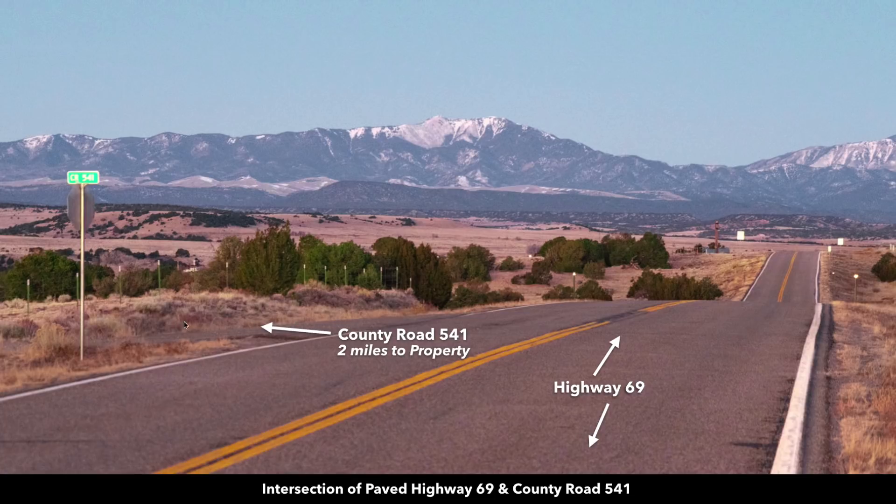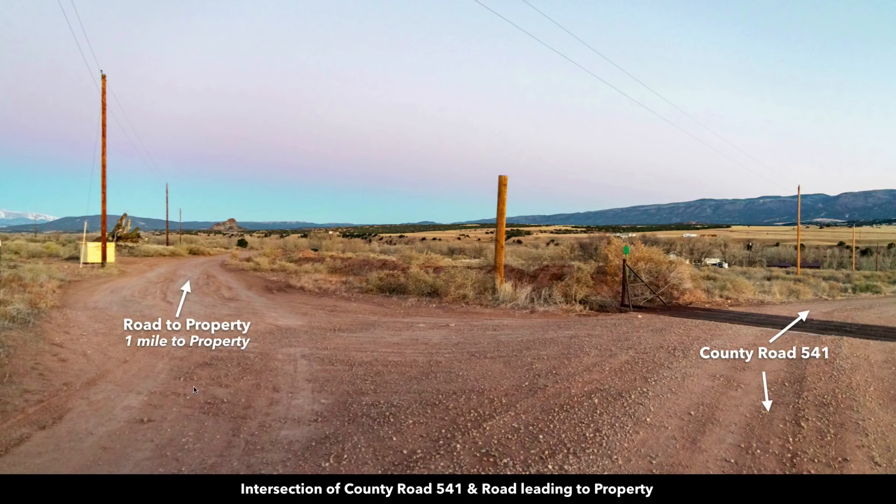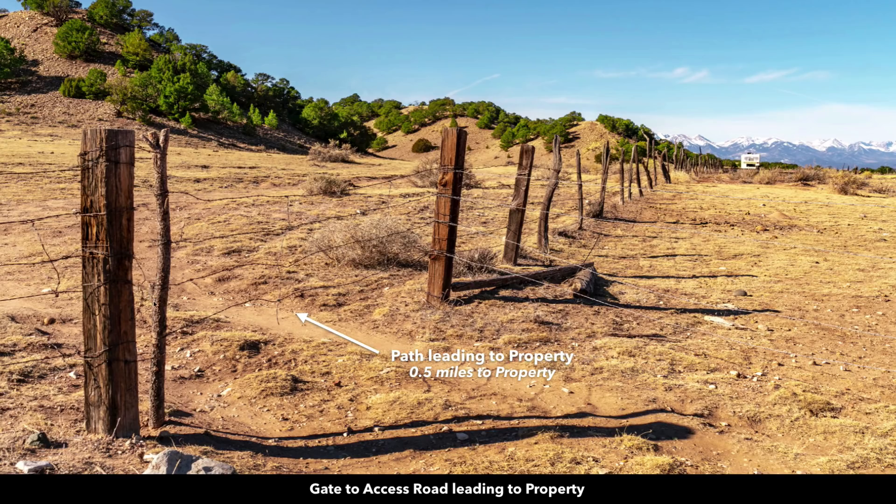And this is where it intersects with County Road 541. So the property is only two miles from this intersection. These are electricity lines and poles along County Road 541. And then this is the road that takes you to the property. From this intersection right here, the property is only one mile. Again, here's more electricity lines and poles, and then this is the path that takes you to the property.